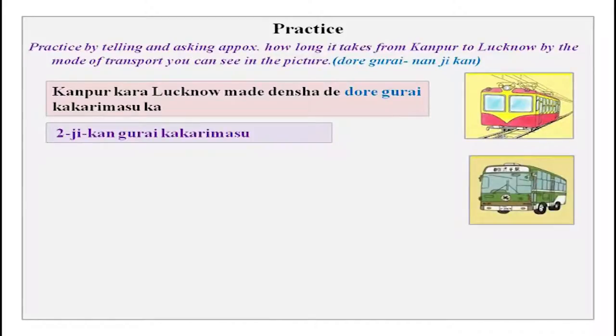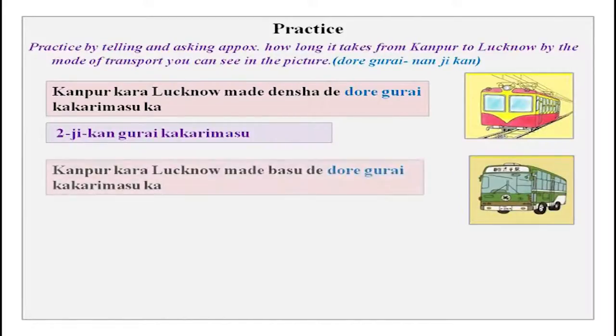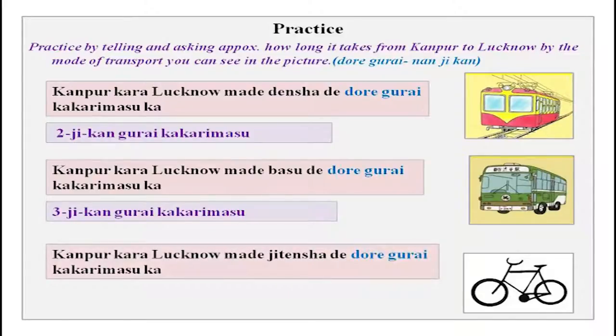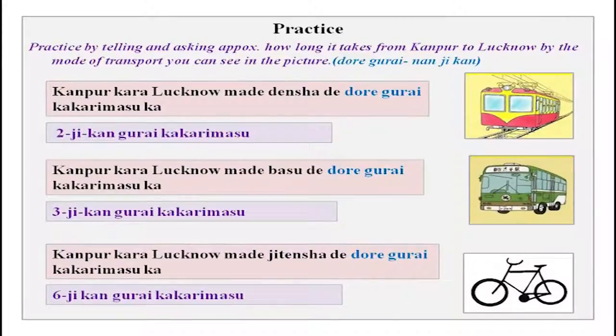For the second picture — bus: Kanpur kara Lucknow made basu de dore gurai kakarimasu ka? San jikan gurai kakarimasu. For the third picture — cycle, jitensha: Kanpur kara Lucknow made jitensha de dore gurai kakarimasu ka? Roku jikan gurai kakarimasu. You could also say roku jikan kakarimasu for exact time. Since you never know exactly how long transport takes, you can use gurai. Note that kurai and gurai are the same.